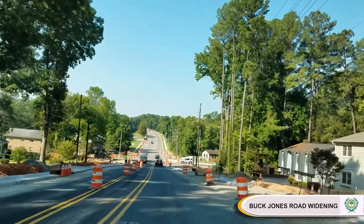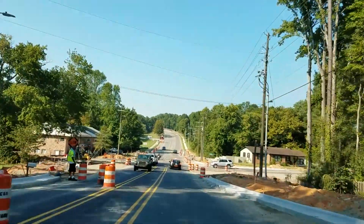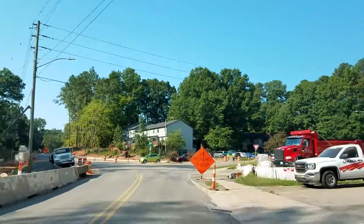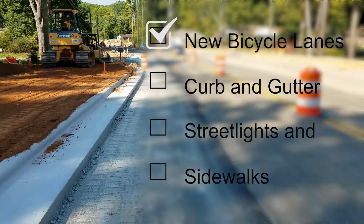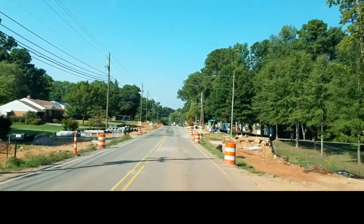Construction is continuing on the Buck Jones Road widening project. The City is widening Buck Jones Road to three lanes from near Farmgate Road to Zebic Way. The improvements also include two roundabouts at Farmgate Road and at Bashford Road, and new bicycle lanes, curb and gutter, street lights, and sidewalks. The Buck Jones Road widening project is scheduled for completion in the summer of 2018. Funding for the $8.2 million project was approved by Raleigh voters in a 2005 transportation bond issue.